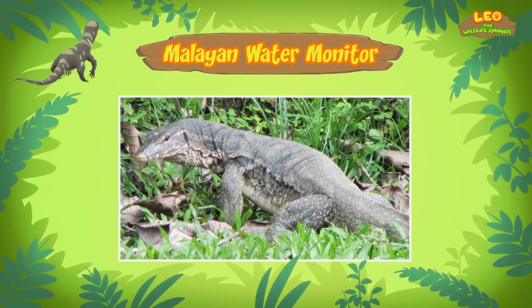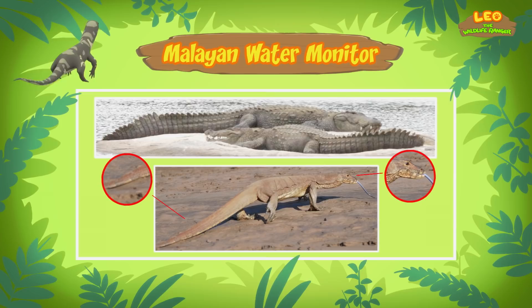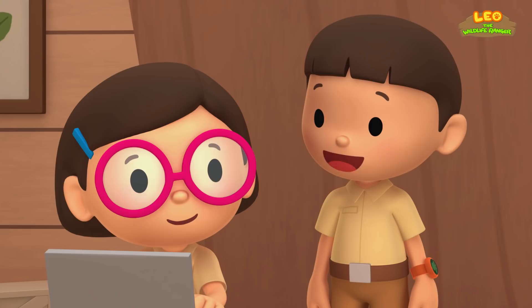It's easy to mistake water monitors for crocodiles, especially when they're in the water. But if you look closely, they are quite different. Water monitors have a shorter snout and a longer, thinner tail compared to crocodiles. Like crocodiles, water monitors are often found near water and are excellent swimmers. The long, powerful tails of water monitors are used to propel them through the water.